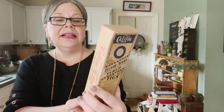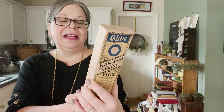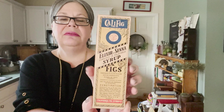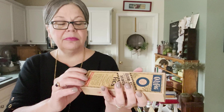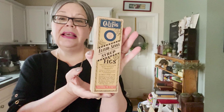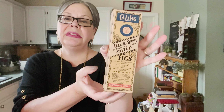Here is Califig, an extract — an elixir of Senna — and this is for constipation. It is actually completely sealed, so that's a treasure, right? To sell that unopened, that should be in the $15 range.